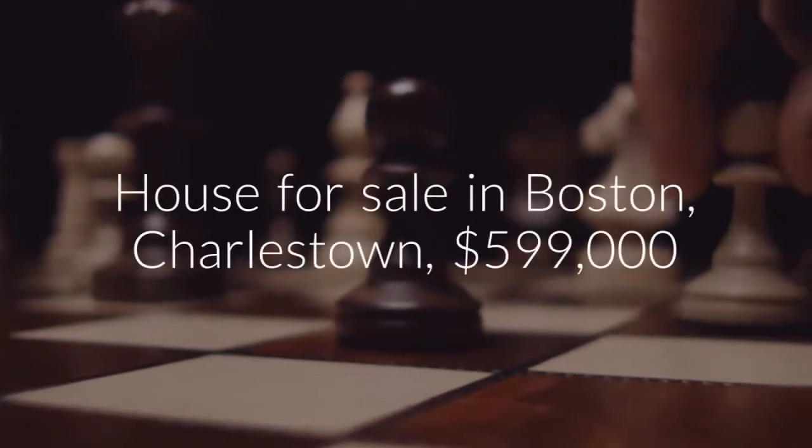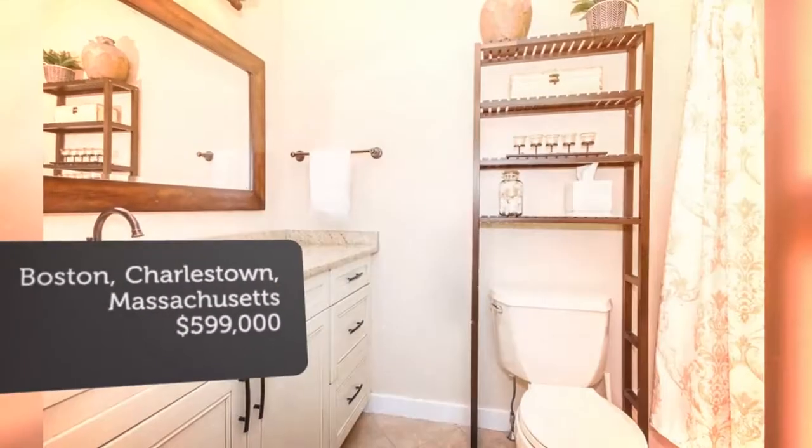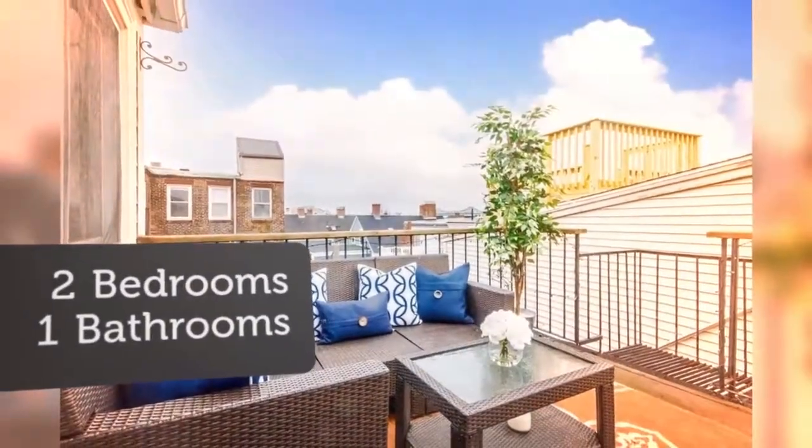Master bedroom offers custom double closets, space for a king, and southwest exposure with views of the Hancock Tower. Spacious guest bedroom is perfect for guests, a home office, or nursery.